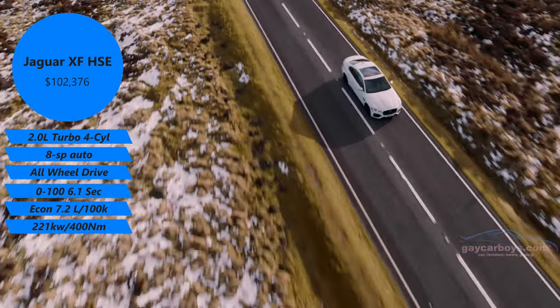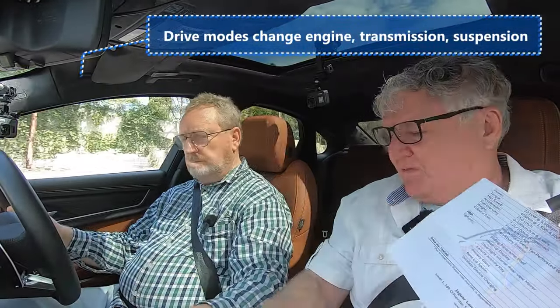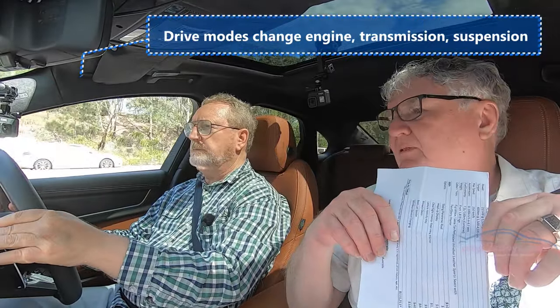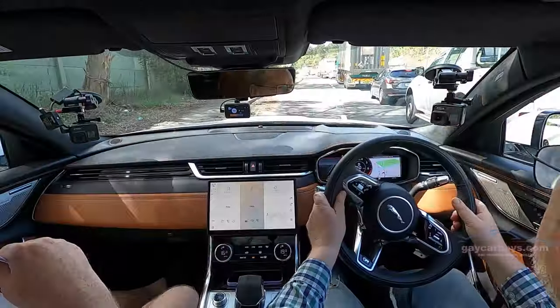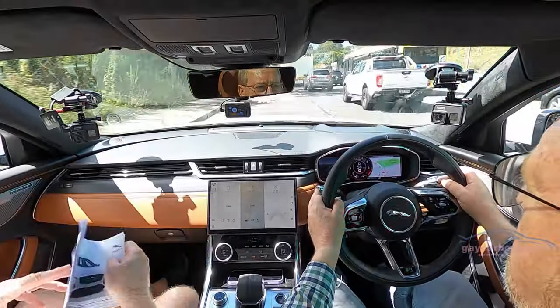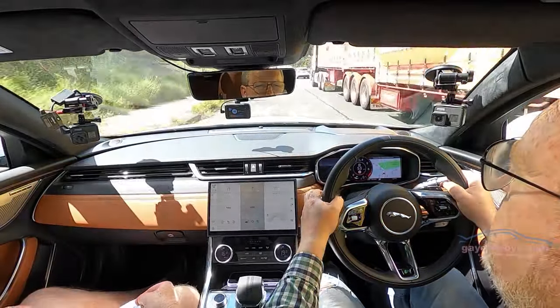Here's our 0-100. It feels its weight — well, you didn't put sport mode on. Would you like sport mode? Try dynamic. Well, that sport mode makes a big difference — it makes a huge difference. It holds the gears, gives the engine extra sparkle. Eight-speed gearbox.